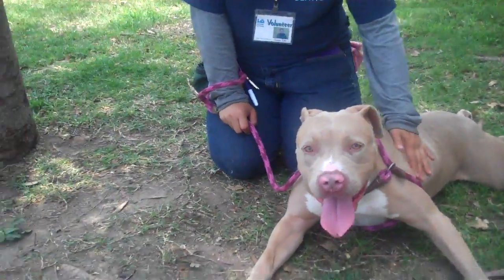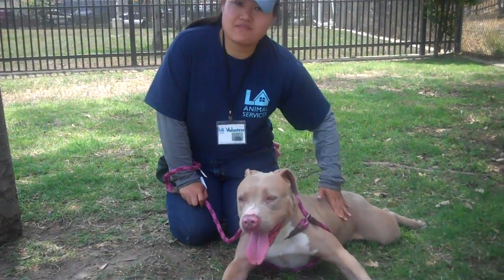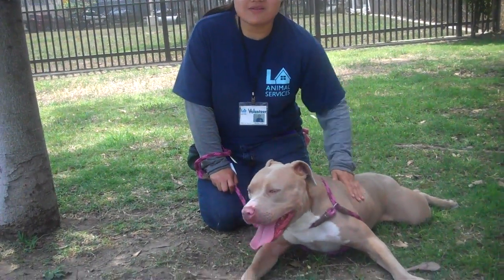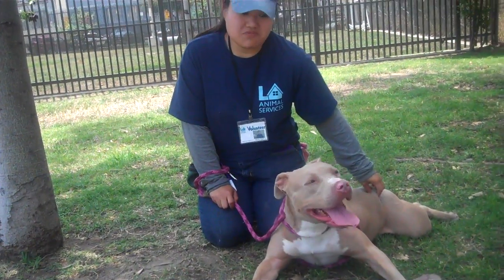Well, IKEA is a very lively and playful girl. We had her in the other yard and she likes to run along the fence and stretch her legs and just run.